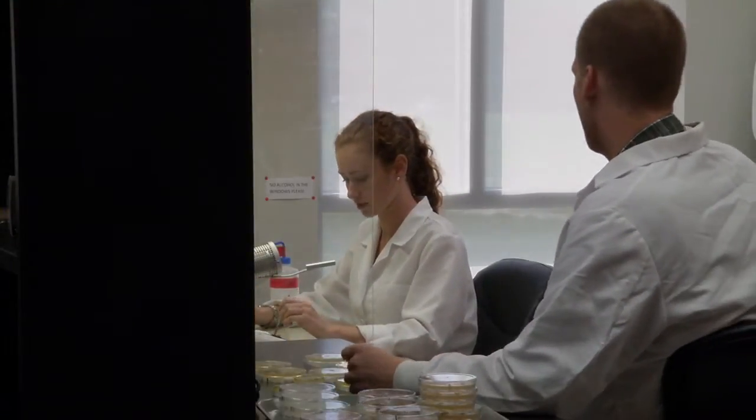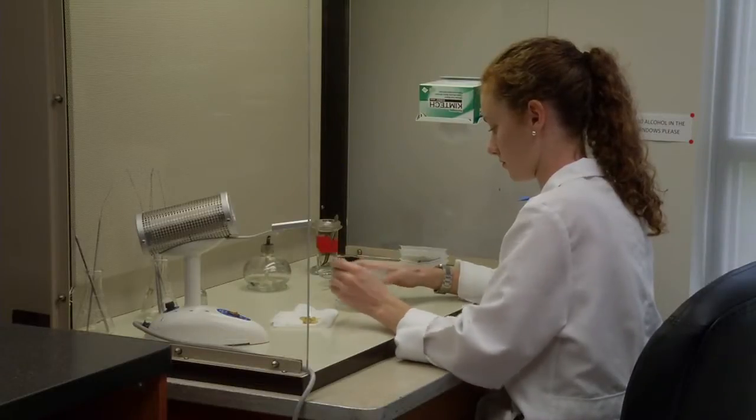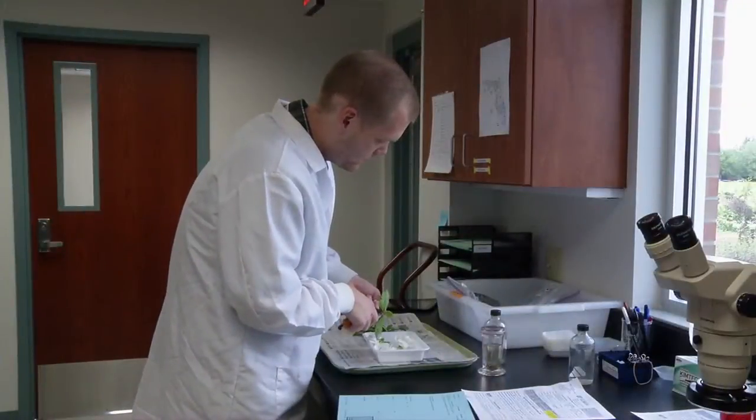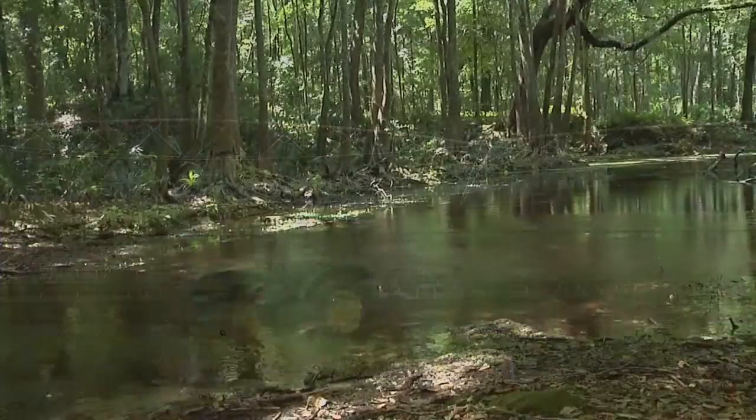We have maybe one of the largest plant pathology departments in the country, spread across the state at research and education centers. We have over 30 faculty working on the disease issues of today for Florida. We have researchers that are on the cutting edge of what it takes to make sure we protect agriculture and our natural ecosystems here in Florida.